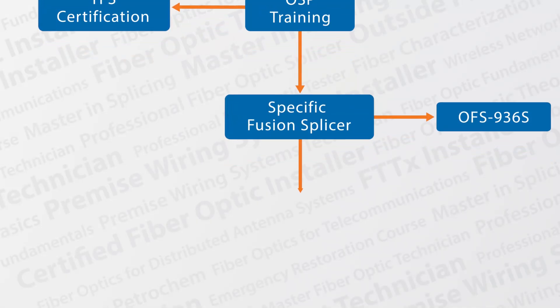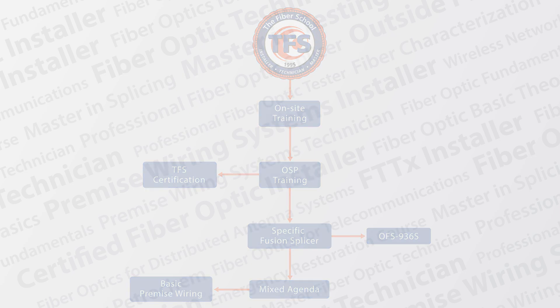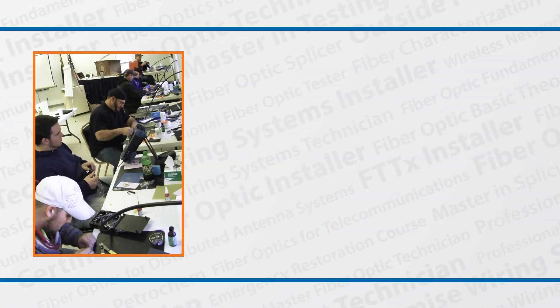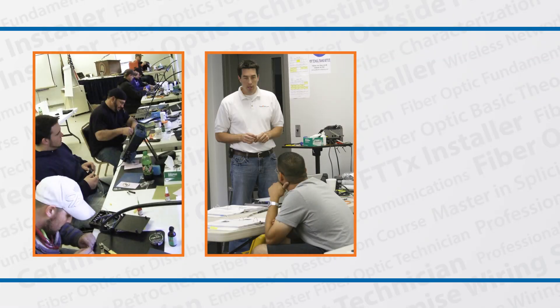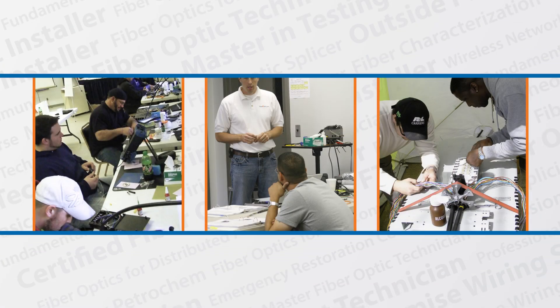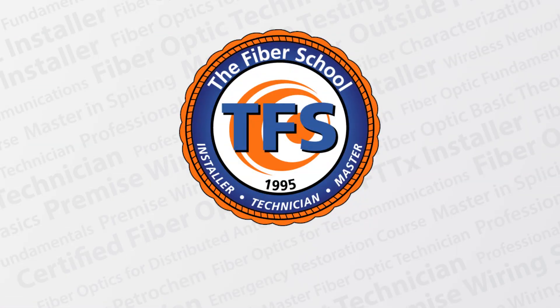We give students the option of online lecture or, if preferred, instructor-led lecture. Our goal is simple: prepare students to be problem solvers on the job by providing them with the training they need to feel confident they can perform at a high level. Advance your career with training and certification from FiberOptic.com.